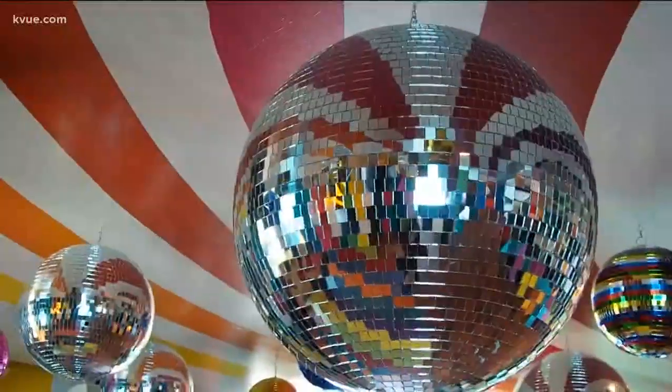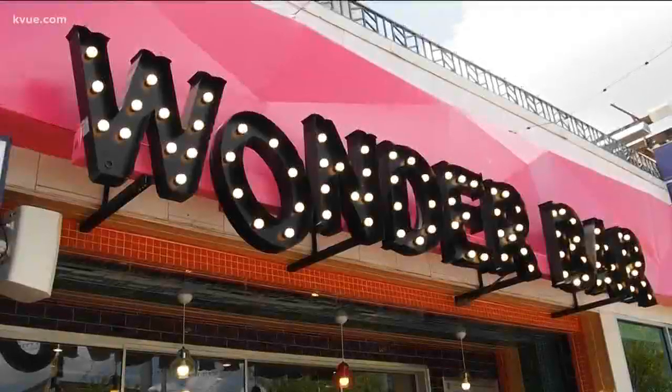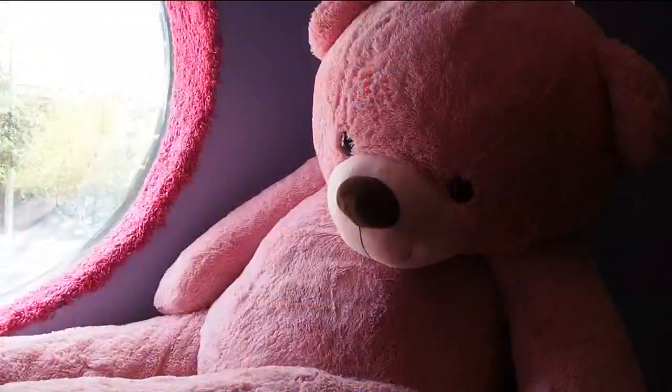There's a new bar in Austin that was made for social media. Wonder Bar is an interactive, immersive, Instagram-worthy bar. There was a team of us that realized we want to help adults tap into their inner child and have fun.